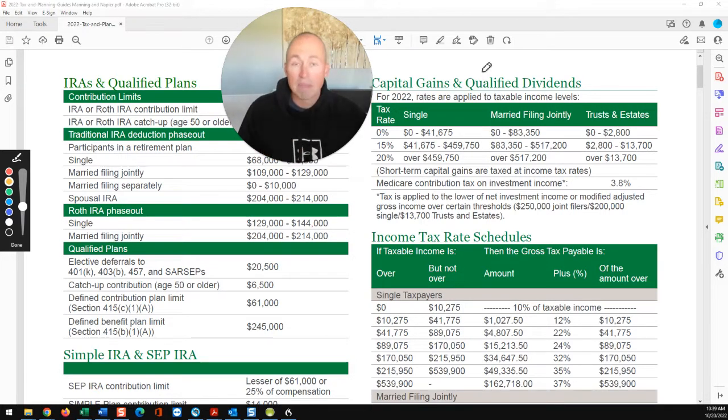We've talked about them many times. You've got three different types of accounts. You've got taxable — tax as you go. You've got tax-deferred: your TSP, traditional IRAs, 401Ks, 403Bs. Then you have income tax-free, which are your Roth TSP, Roth 401K, Roth IRA.